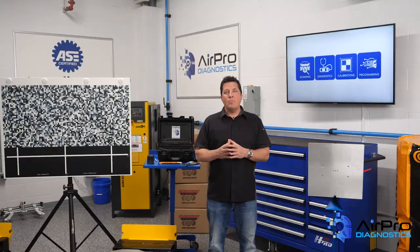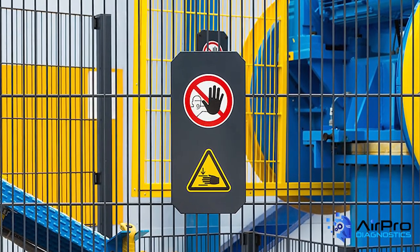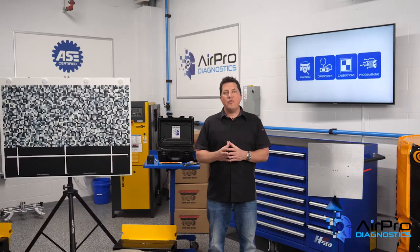Number ten: machinery and machine guarding. Any machine part, function, or process that may cause injury must be safeguarded. Guards are installed on machines and power tools for a reason and should not be removed or modified — to protect you from crushing a finger or losing an arm. Some examples of machine guards are barrier guards, two-hand tripping devices, and electronic safety devices. Make sure guards are in place properly before you use a tool.